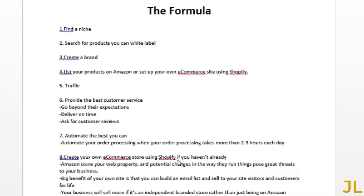Step eight: create your own e-commerce store using Shopify if you haven't already — you can skip this if you did it in step four. If you started on Amazon, there will come a point where it's time to move on, because Amazon owns your web property and potential changes in how they run things pose a threat to your business. You have no control. Also, once you have your own store you can start building an email list and continually sell to customers and visitors.